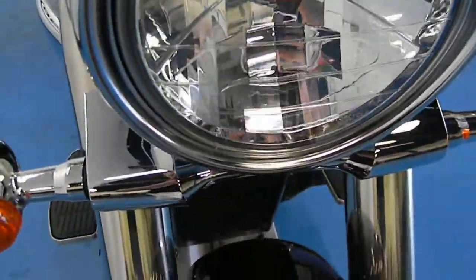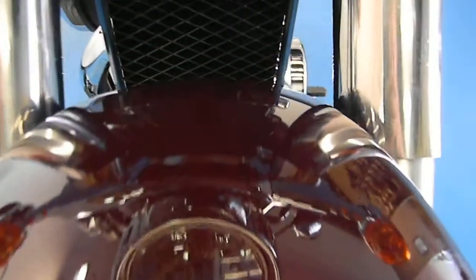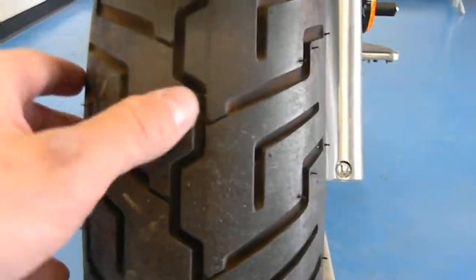Headlight here — no dings or dents, no chips, no rock chips. Same with that front fender, still in really good condition even though this bike has had a previous owner. That front tire has tons of tread left.